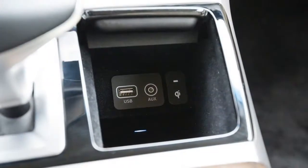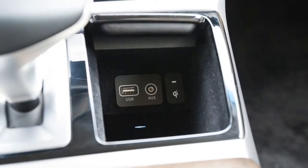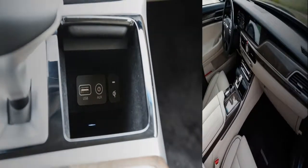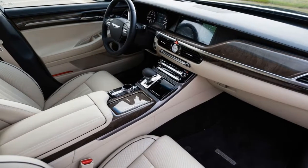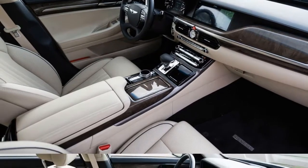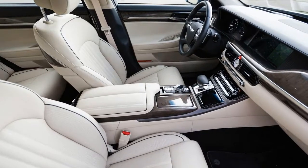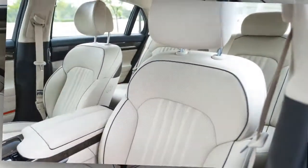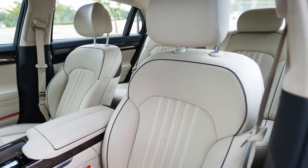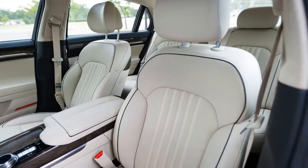Our 23 mpg average falls on the favorable side of its 20 mpg combined EPA rating. Although we have accumulated fewer than 5,000 miles at this point, we are encouraged by the G90's rock-solid reliability, coddling interior, and hushed ride. We'll see how this story develops over the next 35,000 miles. Fleet stats: current mileage 4,738 miles, average fuel economy 23 mpg, fuel tank size 21.9 gallons, fuel range 500 miles.